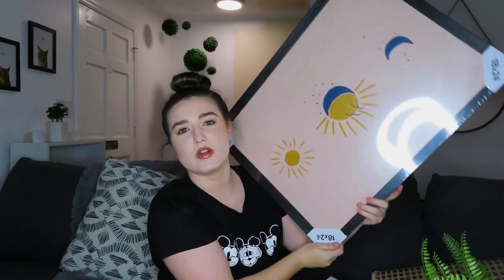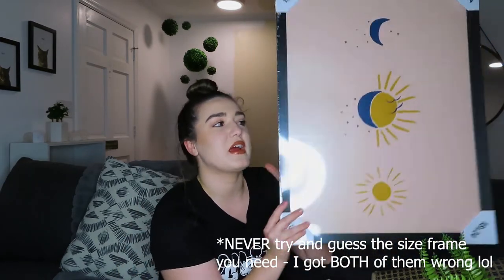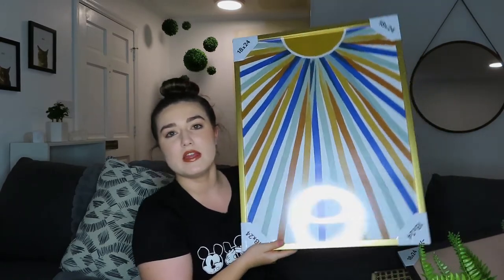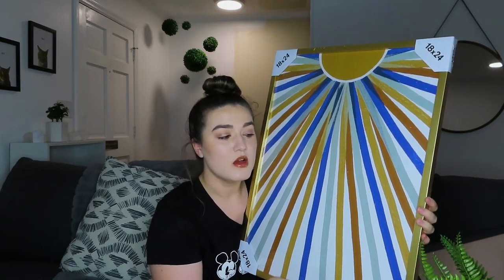Next up I got two picture frames. These are just the 18 by 24 super generic picture frames they have at Target — they're cheap and they look pretty nice. I got one which I'm going to use for a painting I need to frame and hang in our living room, and then I got the exact same one in gold. That one is going to be for a print I purchased while I was in Disney, to go in my office. I already have this frame for a different piece of art, so it will tie the two together nicely on my gallery wall.